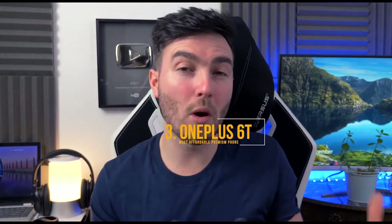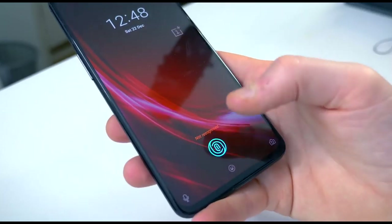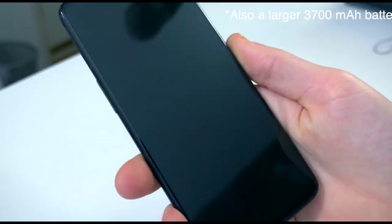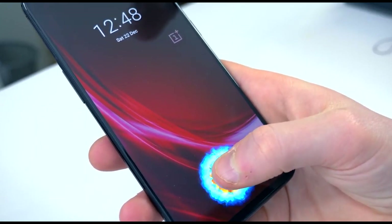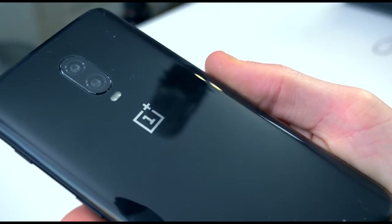This is the next iteration of the OnePlus 6 — I could put the OnePlus 6 in here as well, they are very similar. You have the advantage of the in-display fingerprint sensor and the smaller notch on the 6T, but you have the headphone jack on the OnePlus 6, so it depends on what's important to you.